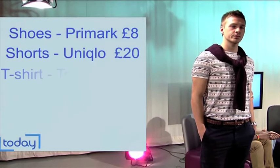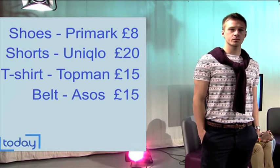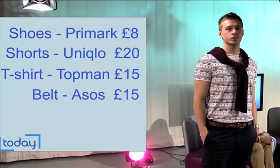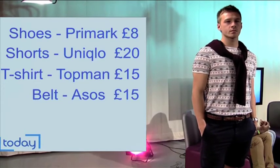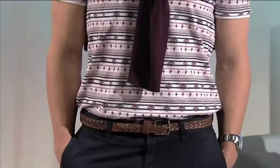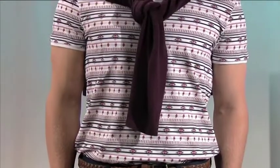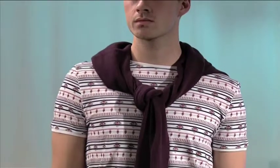And this Aztec print - is it just Aztec, or what kind of patterns and prints are in trend this season? Tribal's quite a big print, Aztec, and florals obviously for women's wear. And colour blocking - does that occur with men's stuff here? Not in this particular outfit, but on the catwalk we have seen quite a lot of colour blocking from people like Jill Sander.